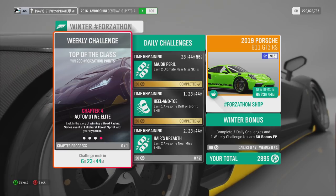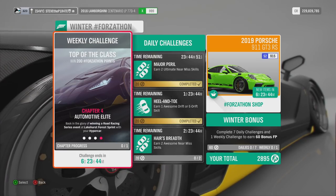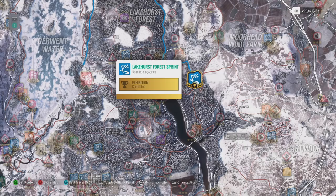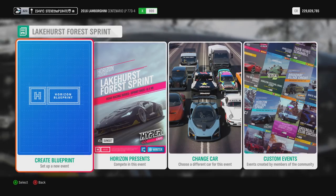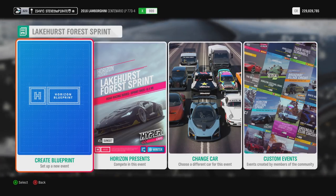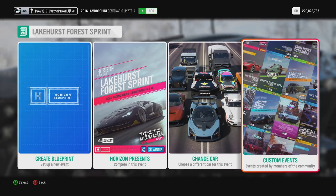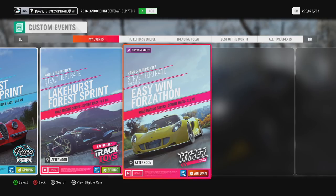Chapter 4: Automotive Elite. Bask in the glory of winning a road racing series event at Lakehurst Forest Sprint with your Hypercar. You'll need to travel to this race called Lakehurst Forest Sprint. Set up the event, select Solo. You can create your own blueprint if you want to — just remember to use Hypercars and set the Drivatar difficulty to something where you know you can win. Or to get this done even quicker, add me as a friend on Xbox, select Custom Events, where under Friends and Followed you will find this event called Easy Win Forzathon.